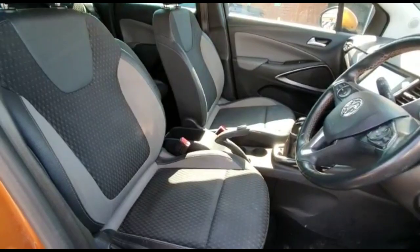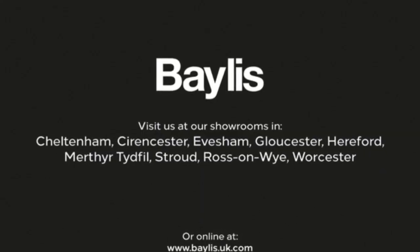Contrasting grey half leather seats. If you're interested in this vehicle, please give us a call at Baylis Vauxhall.